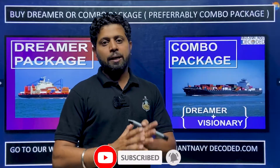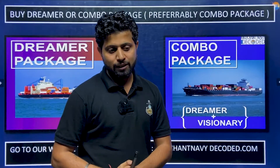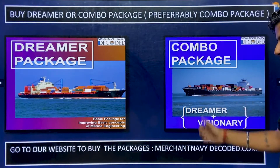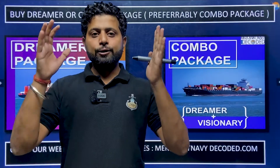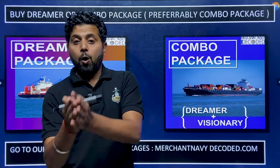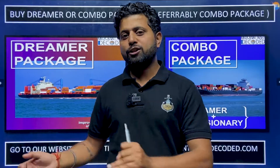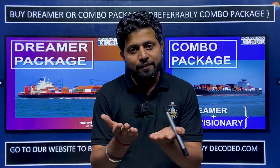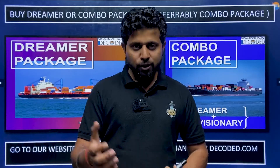This connects theory with practical, giving you better expressions, better understanding, and better interview answers. Either package can help you — preferably the Combo. Go to our website, merchantnavydecoded.com. Thousands of students use these packages — not just GME exam candidates, but fourth engineers, third engineers, even second engineers — because everything starts with basic fundamentals.